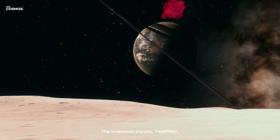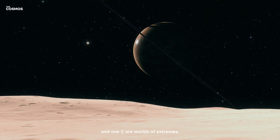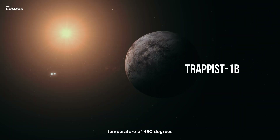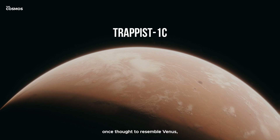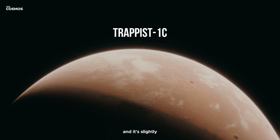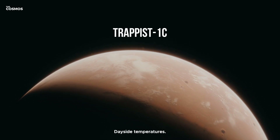The innermost planets, TRAPPIST-1b and 1c, are worlds of extremes. TRAPPIST-1b, scorching under a surface temperature of 450 degrees Fahrenheit, is a barren rock akin to our Mercury. Meanwhile, TRAPPIST-1c, once thought to resemble Venus, surprised us with its lack of a thick atmosphere and its slightly more temperate, yet still inhospitable, dayside temperatures.